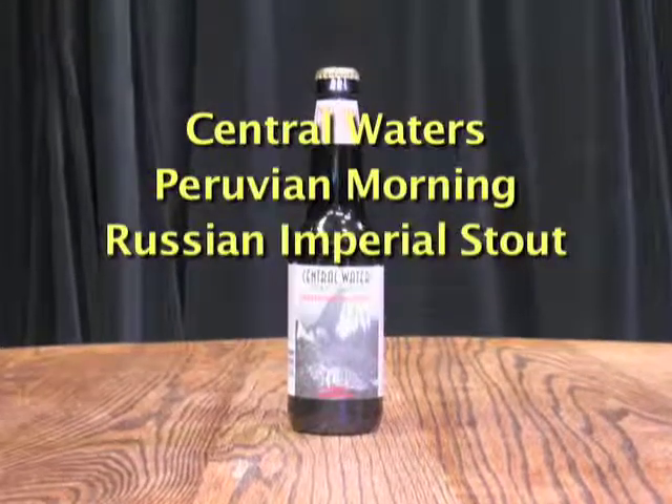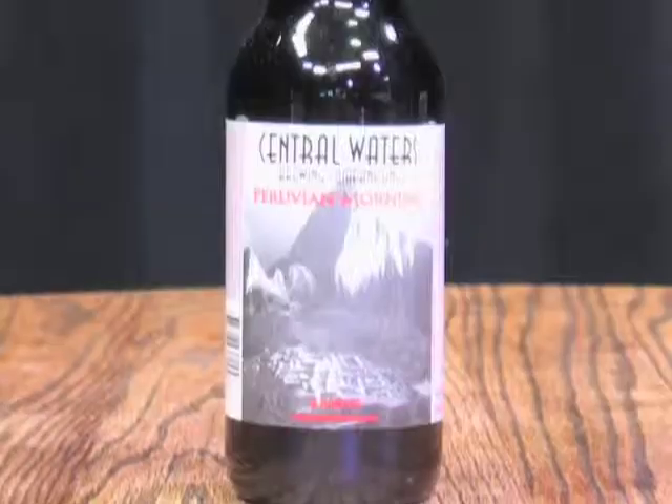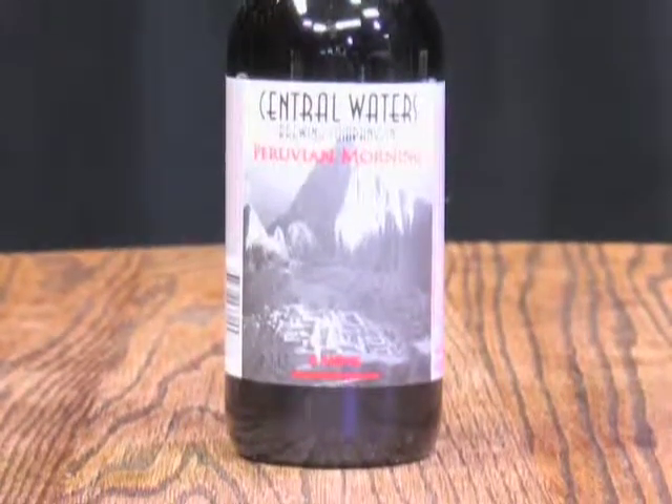This is their Peruvian Morning, which gets raves from people locally and all over the internet. I'm anxious to try it — it's their bourbon barrel aged Russian imperial stout with coffee in it. That last bourbon barrel aged Central Waters beer kicked us pretty good, so this will probably do well in that regard.